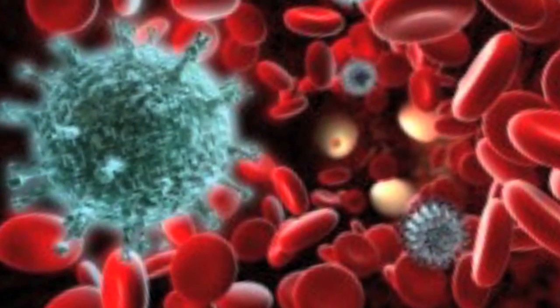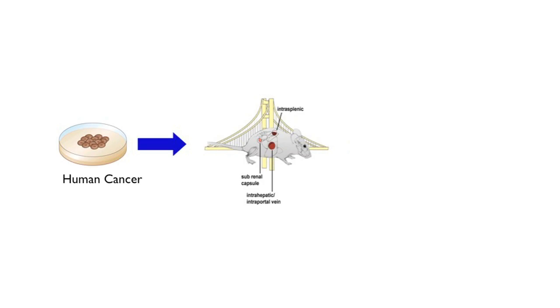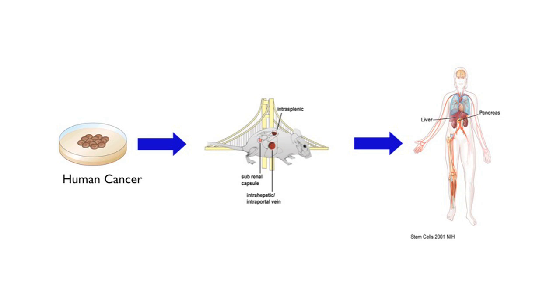You can now generate human immune systems and understand why these systems develop the way they do and how they function. You can now put cancers in there to be able to dissect human primary cancers that you can't do in the patient.